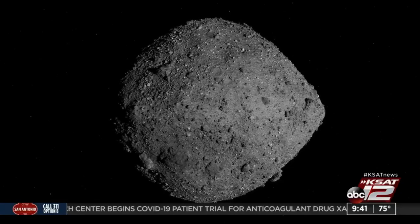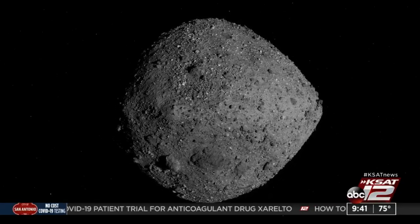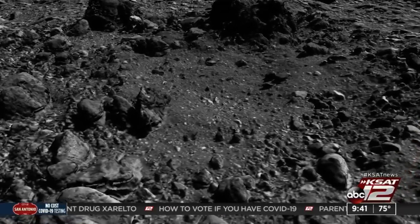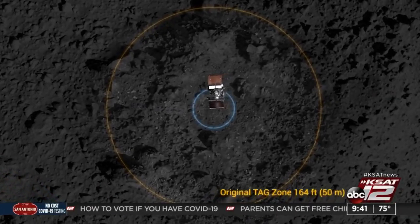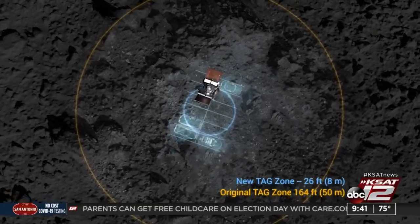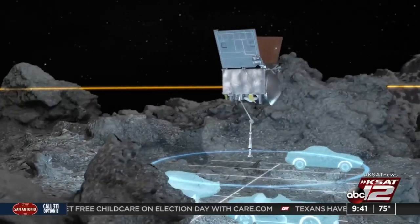I feel like I've seen this in a movie before. So how tricky is today's maneuver to collect these samples? It's absolutely mind-boggling. It's a marvel of engineering that we can approach and almost dock with an asteroid about the size of a small set of city blocks, touch it, sample the materials in a five-second maneuver, back away, and then return those materials back to Earth for the women and men of future generations to study. It's kind of a gift that keeps on giving.